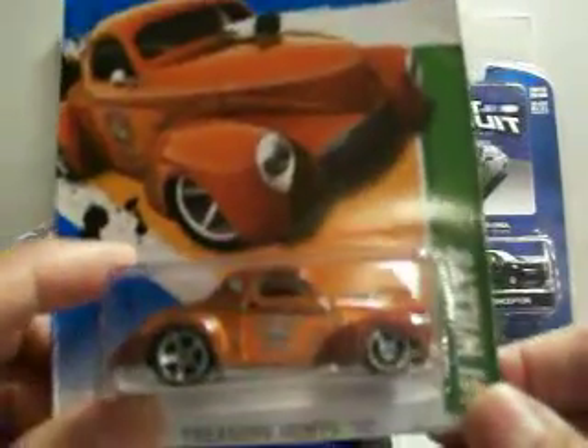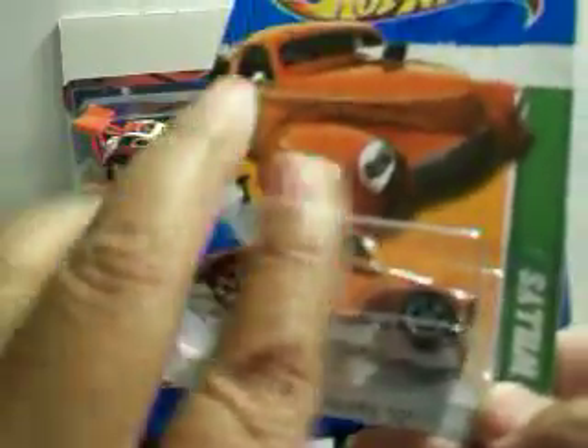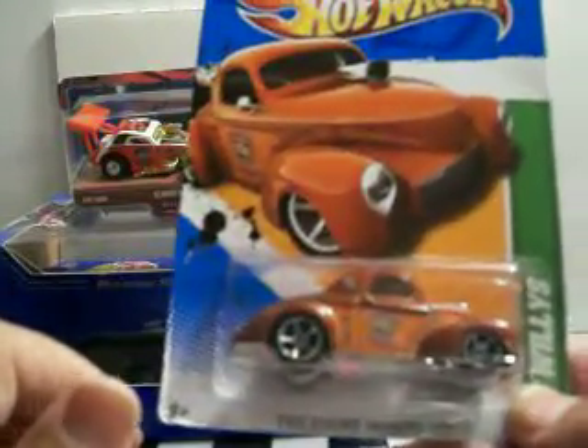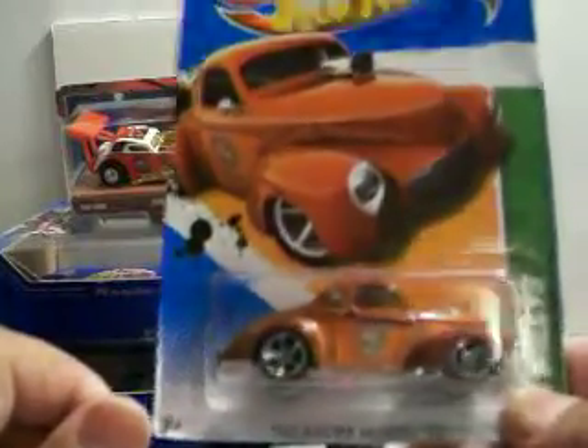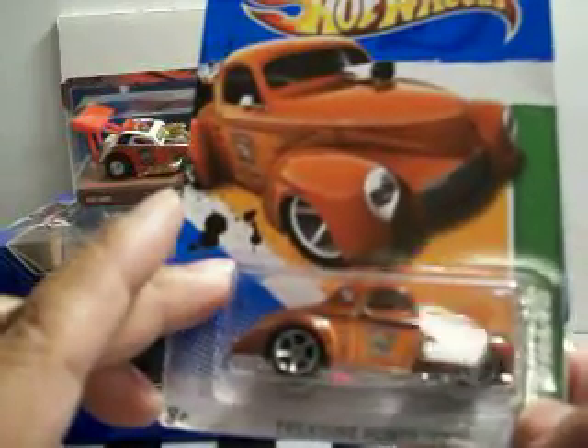I found this 41 Willis. I had one of these — I'm not sure where it's at, but I found another one. This was a really nice cast. I like these older type cars from the 30s, 40s, 50s, even some 60s. Yeah, I like this — it's really nice, I like the color.